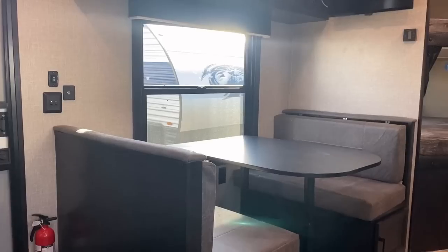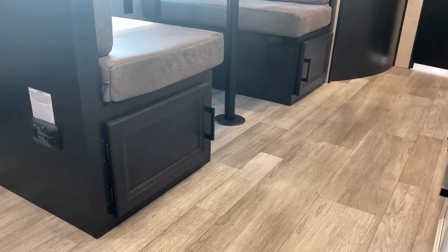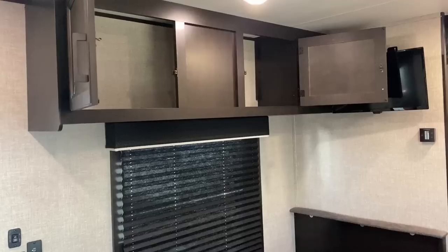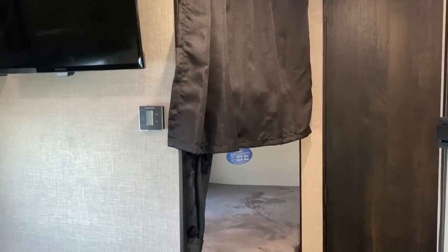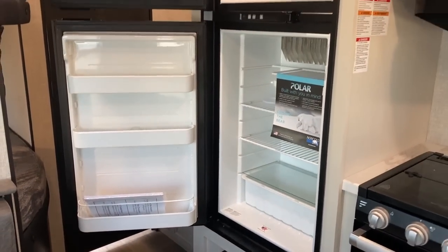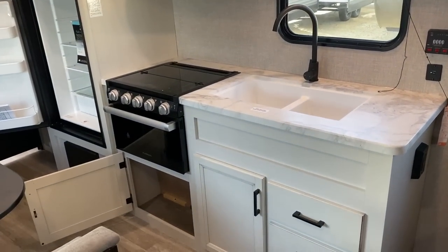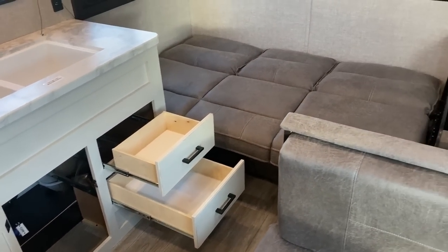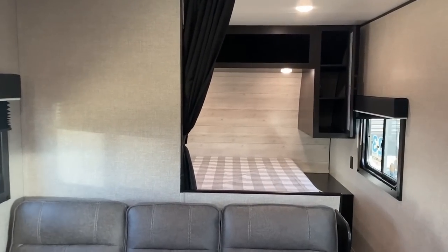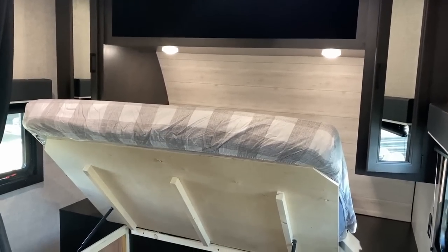We've taken a look at the extra headroom in the shower, which is great. Down below the dinette, there are doors to access storage, and you can also lift the top off. One of the differences between the Indiana-built and Idaho-built units is that the Eastern units have just a mirror on the wall — no medicine cabinet. If I could change one thing on this RV, that would be it. The Western units also have a slightly bigger fridge. I wish they were all just the same spec.